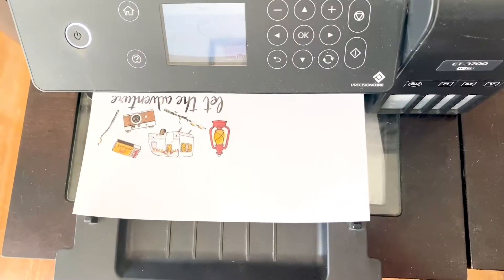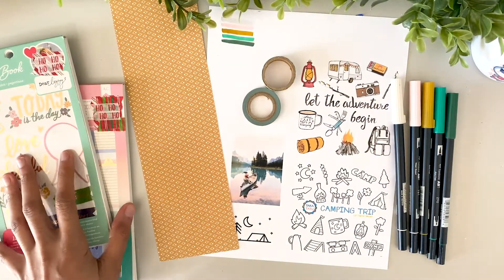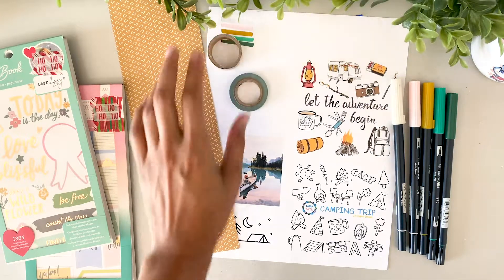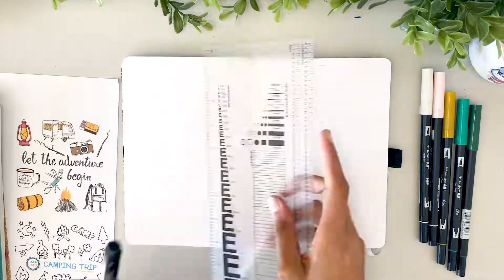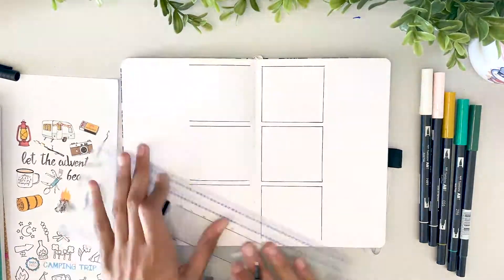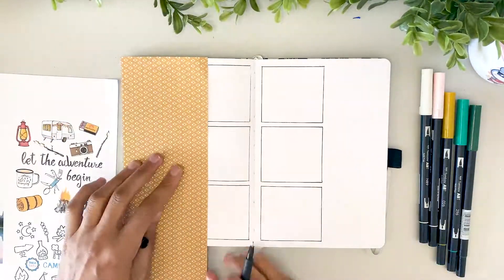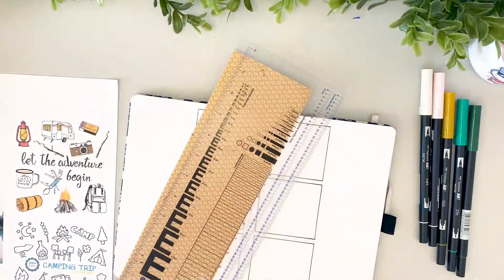I'm going to create a spread with our camping theme without any super involved drawing to show you how this can be done. First I'm printing out some of my favorite images found on Pinterest, then grabbing supplies that match the color story — a couple of sticker books I was gifted, some pattern paper, washi tape, our printouts, and Tombows that match the Topia Tones color palette as closely as I have. I'm using a ruler to ink in the daily to-do boxes near the spine of the spread. Now I'm measuring, cutting, and gluing the pattern paper down — this instantly livens up the spread and gives a nice base to build on.